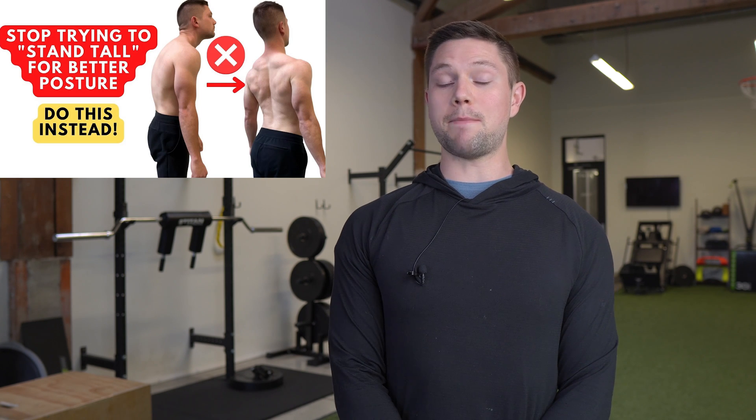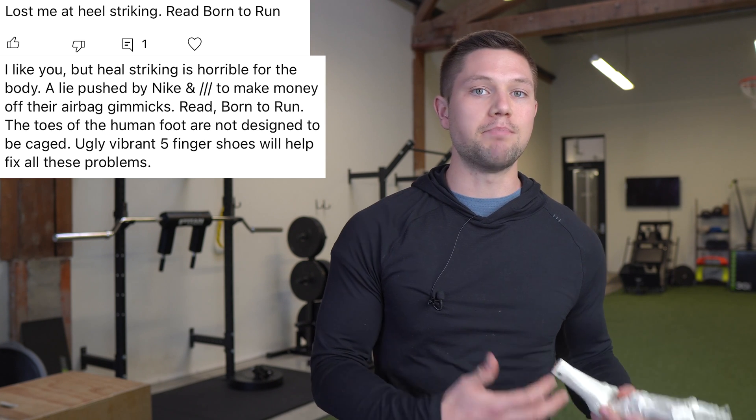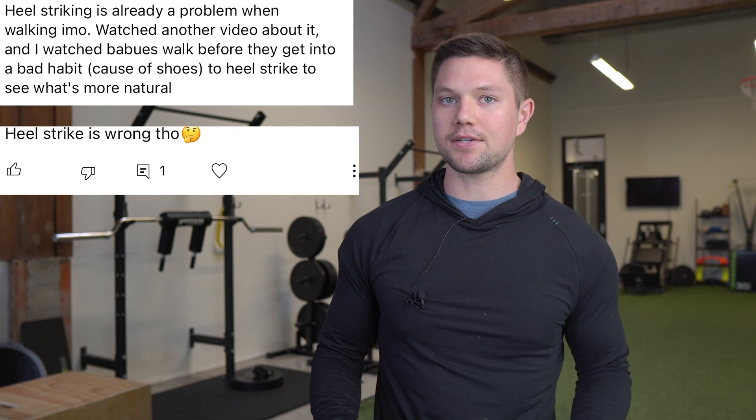Today I want to respond to some comments that were left on a popular video of mine that I recently uploaded, which was why standing tall with shoulders back and down is not necessarily a great cue for better posture. I saw so many different statements that heel striking is bad for the body, it's bad for the foot, humans weren't meant to heel strike — and this is founded in some myths that I want to address. I'm pretty sure much of it is from the book Born to Run.